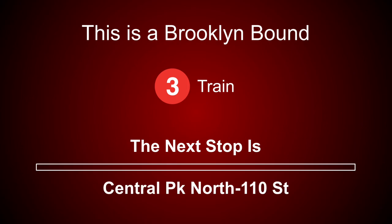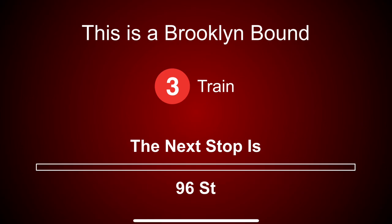This is a Brooklyn-bound 3 train. The next stop is Central Park North, 110th Street. This is a Brooklyn-bound 3 train. The next stop is 96th Street.